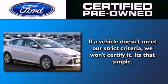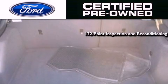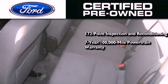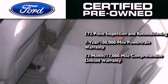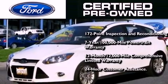The Ford pre-owned certification includes the 172-point inspection and reconditioning process, a seven-year, 100,000-mile powertrain limited warranty, and a 12-month, 12,000-mile comprehensive limited warranty. Plus, Ford Motor Company's 24-hour roadside assistance program.